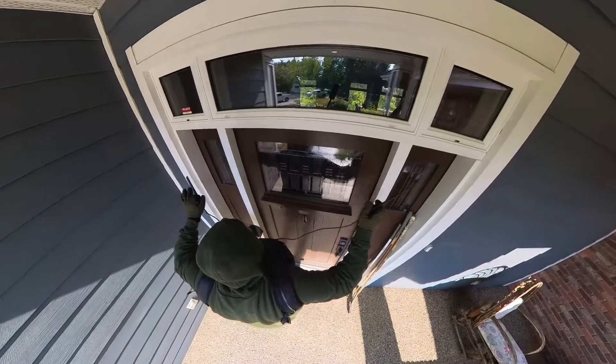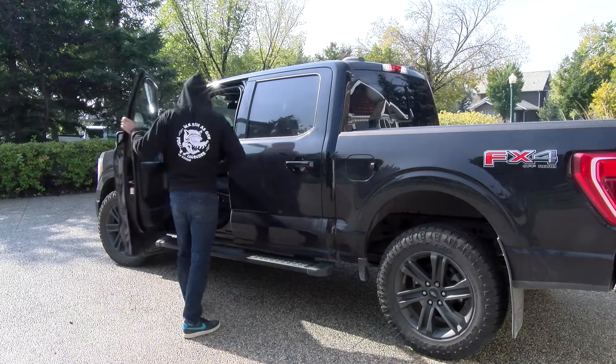Once inside, and depending on the make and model, thieves may be able to start your vehicle and drive away.